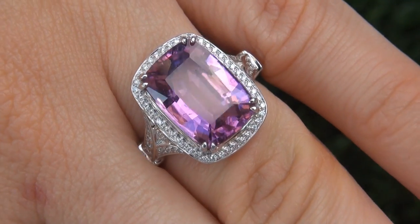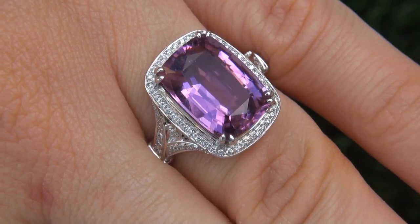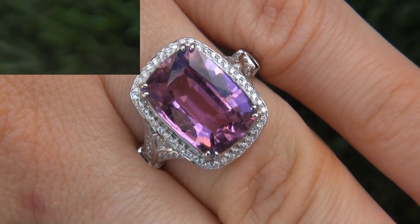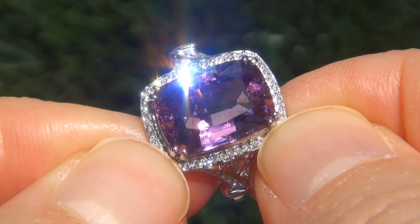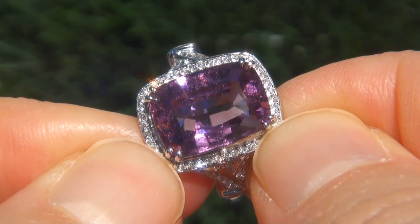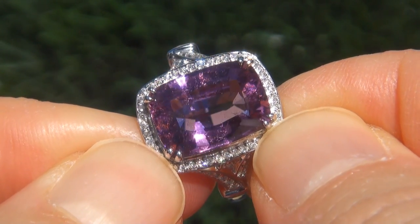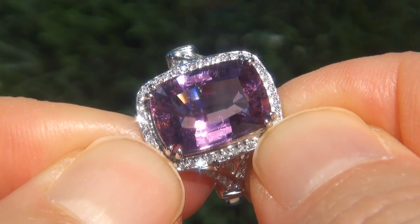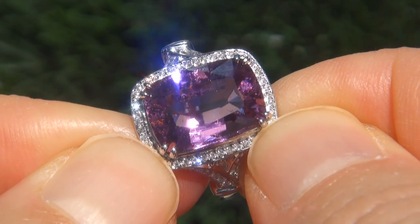At the request of our consignor, the immaculate showroom beauty must be sold immediately. Unheated and untreated copper and manganese bearing pink tourmalines of this caliber are absolutely unheard of. Even more rare is to have the VS1 clarity, the jumbo size and the most sought after exotic vivid color.